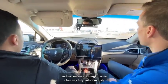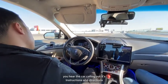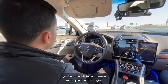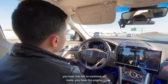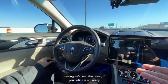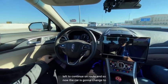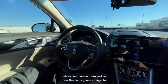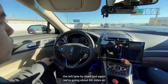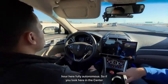We are merging onto a freeway fully autonomously. You can hear the car calling out its instructions and directions, the engine roaring, and the driver is not really having to do anything except monitor what's going on. Now the car is going to change to the left lane by itself — we're going about 60 miles an hour, fully autonomous.